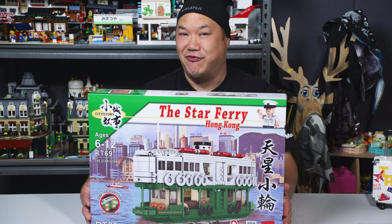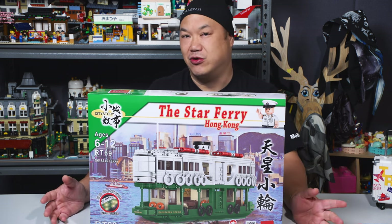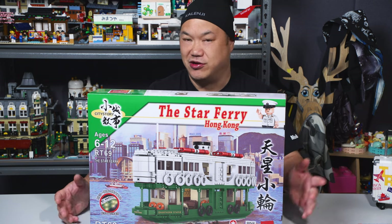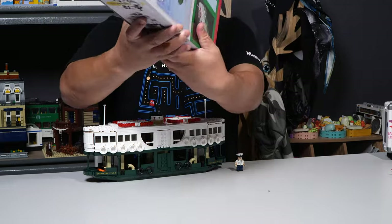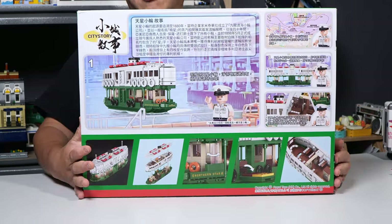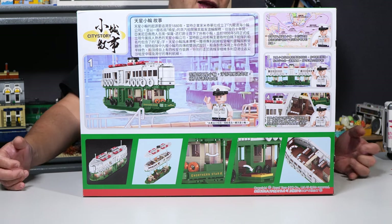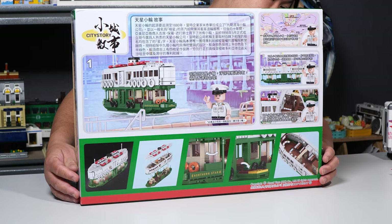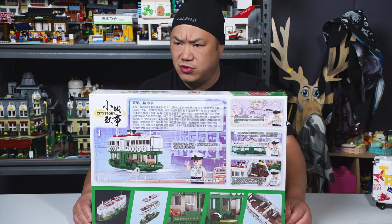I'll do a quality control check and make sure they're all right. For the most part, Royal Toys brick lights are totally fine — this is the only broken one. Here's the front and here's the back — some information, a little story, how the set comes apart. This isn't a Titanic — it's very small. The Star Ferry in Hong Kong may be closing down soon.